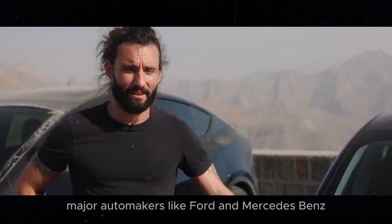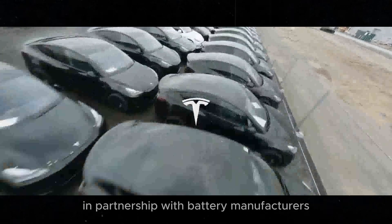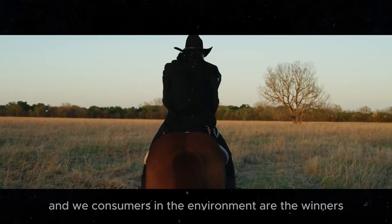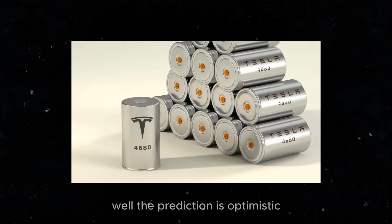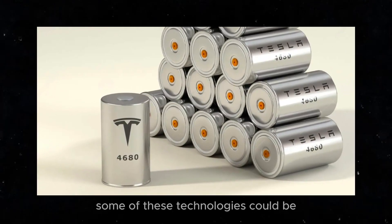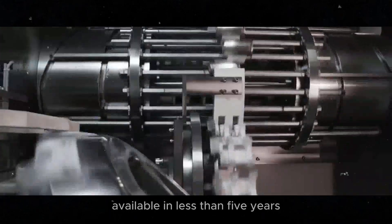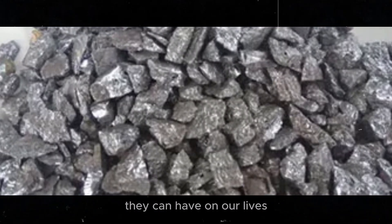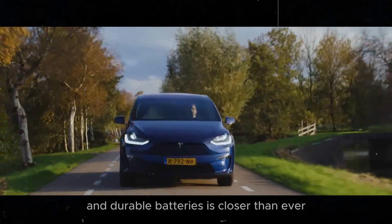Elon Musk and Tesla are heavily investing in these technologies, and they're not alone. Major automakers like Ford and Mercedes-Benz are exploring solid-state batteries in partnership with battery manufacturers. The race is on, and consumers and the environment are the winners. Some of these technologies could be available in less than 5 years — a small time window considering the positive impact they can have on our lives. The transition to more efficient and durable batteries is closer than ever.